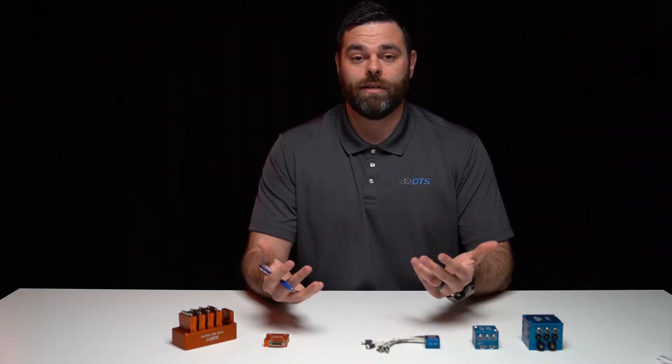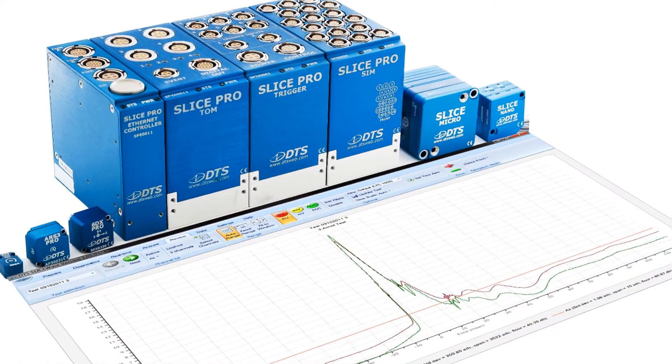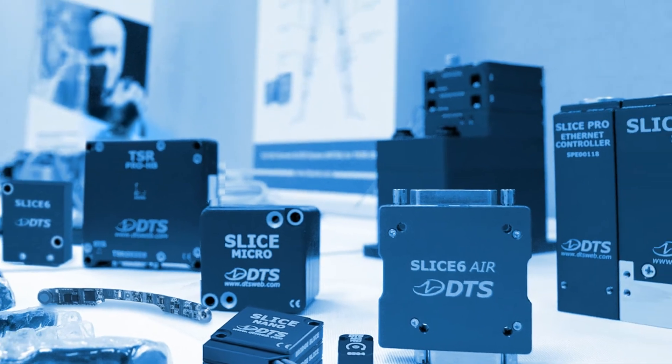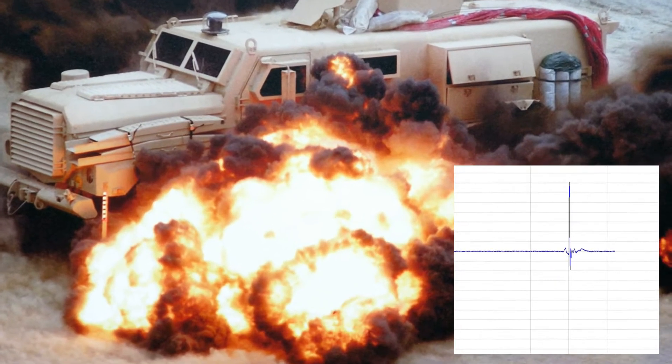So you're probably wondering who is DTS and what does DTS do? We're a manufacturer of miniature and rugged data acquisition systems. We've been doing this for over 30 years and we're experts in this industry. Our data acquisition systems are typically used in crash testing, destructive testing, or any testing in harsh environments or where there are size constraints.